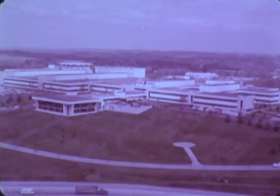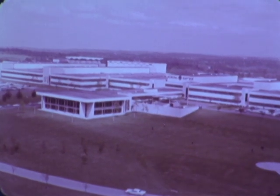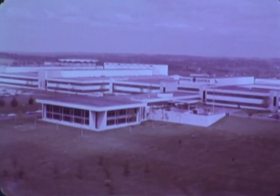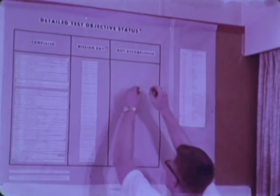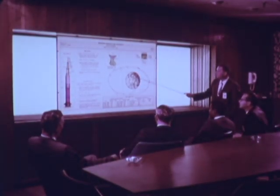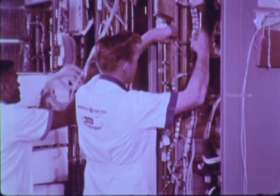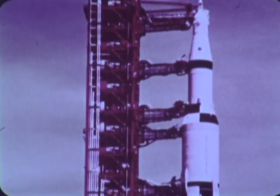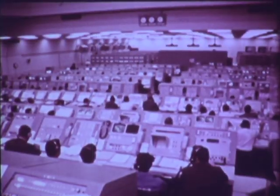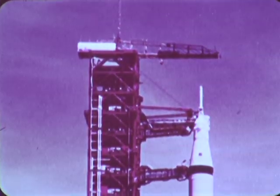In 1962, the Missile and Space Division of the General Electric Company at Valley Forge, Pennsylvania accepted a staggering challenge from the National Aeronautics and Space Administration. The challenge was threefold: first, assume responsibility for the reliability assessment of the parts and systems — all of which had to be done to assure meeting the national goal of landing men on the moon and returning them safely to Earth in this decade.